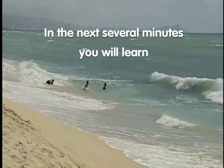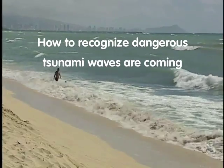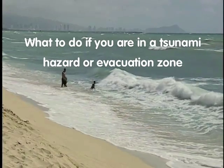In the next several minutes, you will learn what a tsunami is, how to recognize that dangerous tsunami waves are coming, and what to do if you are in a tsunami hazard or evacuation zone.